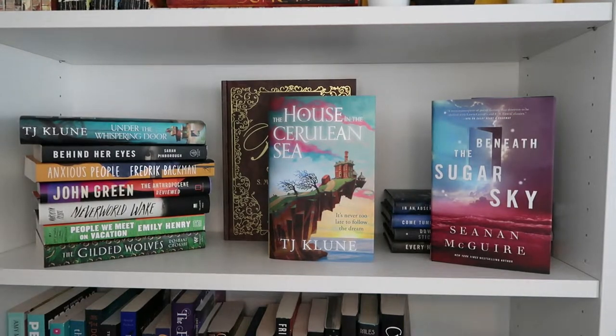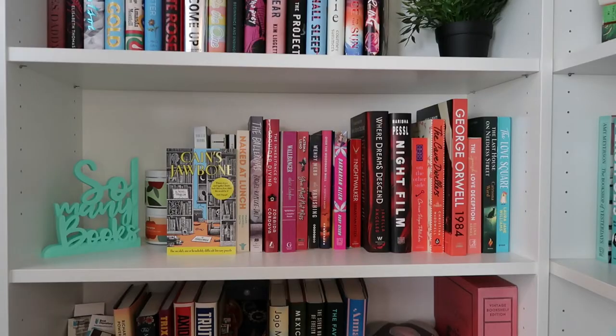Then shelves five and six we can do together because they're just all of the unread books. This is the first time that I've had them separated read and unread for a long period of time, and I think I like it.